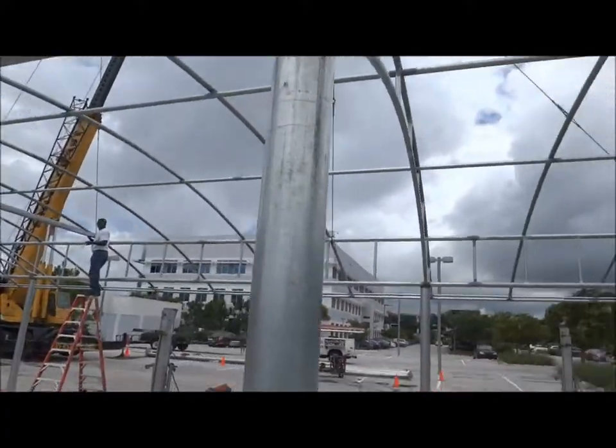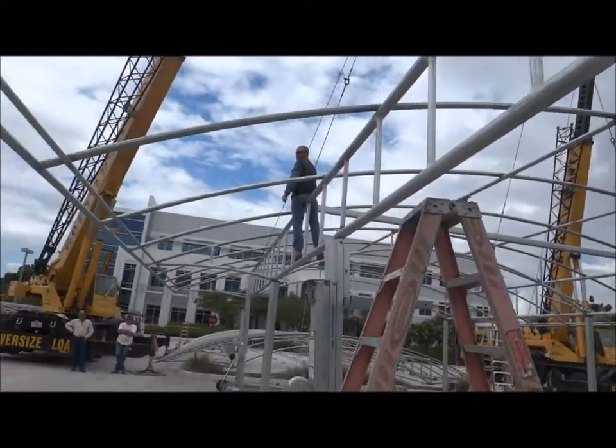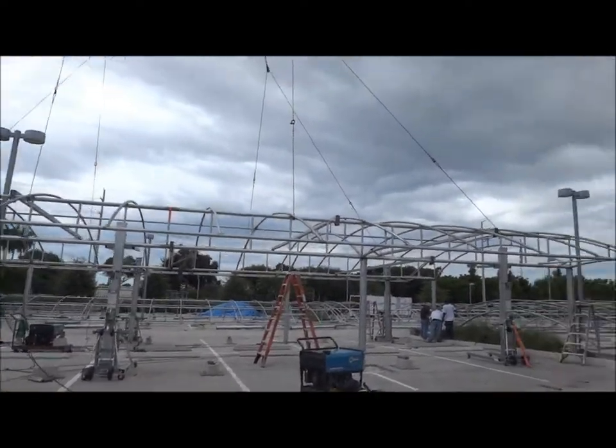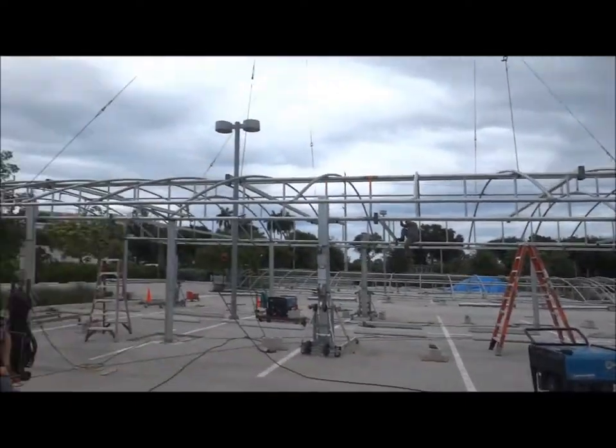Everything's working out just the way it was engineered to. Very nice. Number two going up.